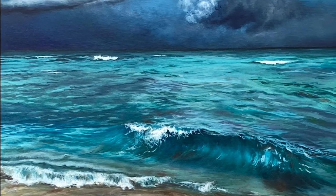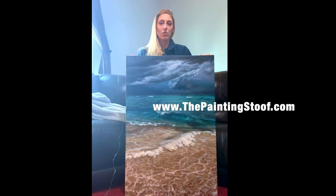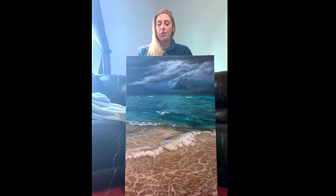This painting is 24 inches by 36 inches, created using oil paint on canvas. Prints of this painting are available on my website, www.thepaintingstoof.com, and on Fine Art America — you can also grab prints of this piece there.